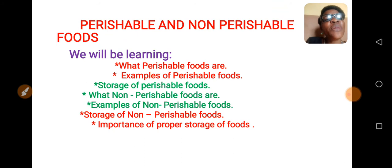Good morning, my wonderful pupils. You are all welcome to Omic Mommies online class. Today's topic is perishable foods and non-perishable foods.